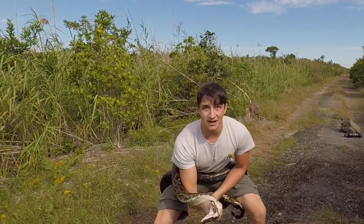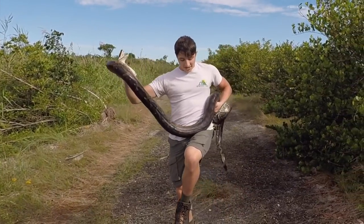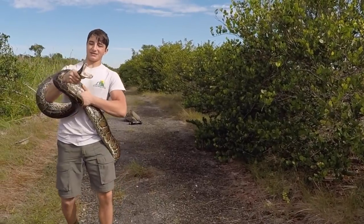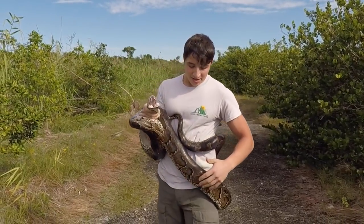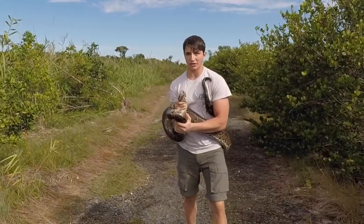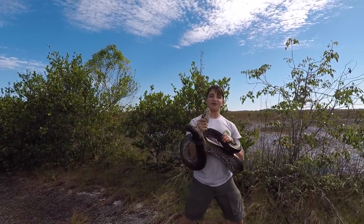The Burmese python is not native to the Florida Everglades. It is an invasive species of snake which originated in Burma — that's why they got their name. They actually came to the Everglades through the pet trade, which is one of the ways many invasive species of snakes got here. It's not only just snakes; also things like the tokay gecko, green iguanas, or spiny-tailed iguanas — those are all invasive species. This is by far the most well-known invasive species we could have found here in the Everglades.